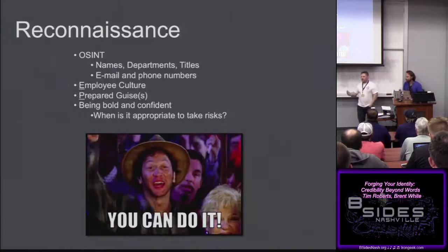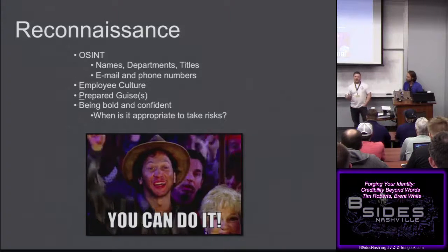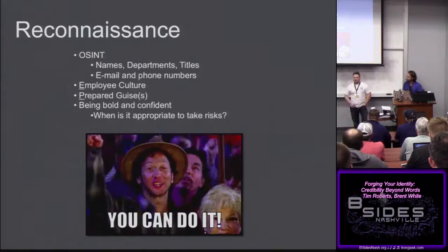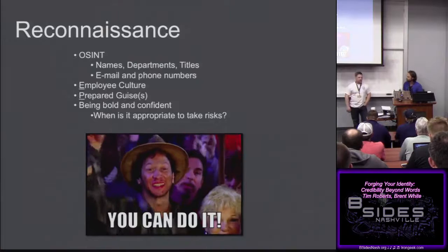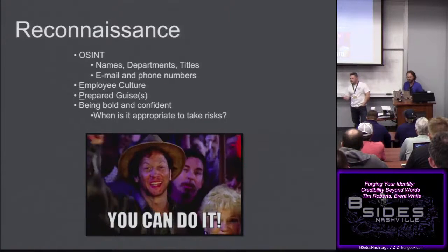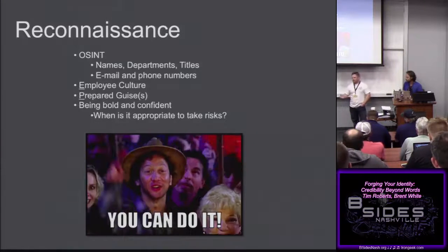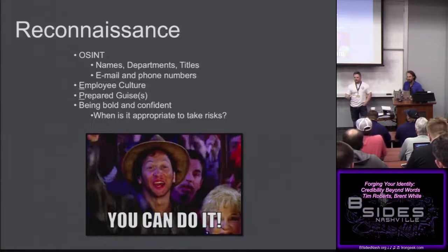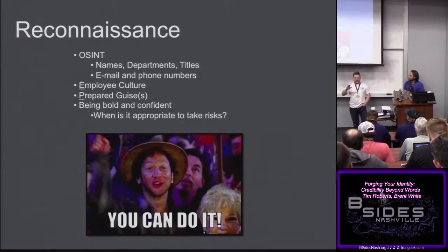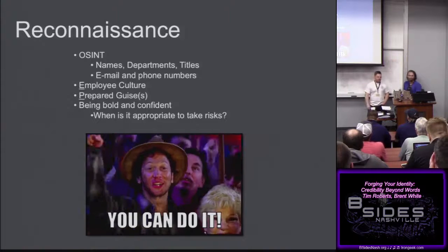Always pay attention to culture and dress code, and that goes right along with prepared guises. Is everyone wearing a suit and tie? Is there maintenance happening? Is there construction? Do they have guys from AT&T walking around with hard hats and clipboards? Those are all things to pay attention to — what's going on and what can you jump in and become a part of?